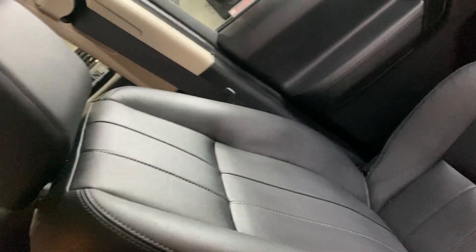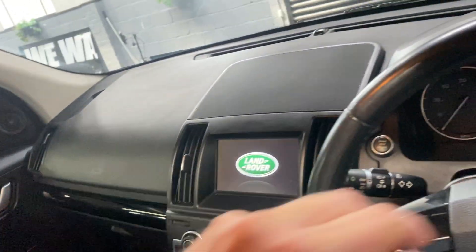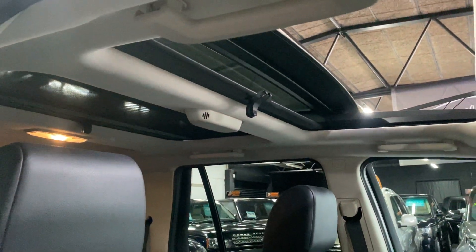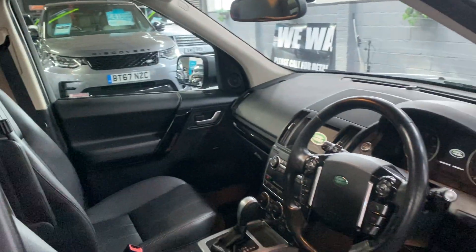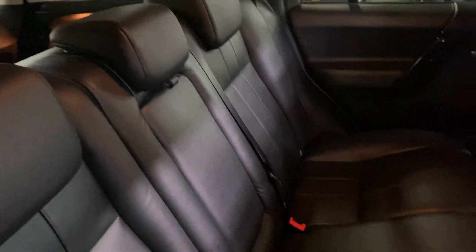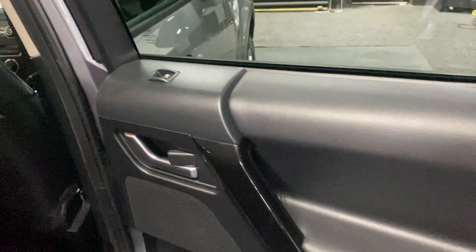The passenger seat is all in nice order. You can see the sunroofs — they've got blinds so you can pull those over to shield yourself a little bit on a sunny day. Again, really nice and tidy in the back — the rear seats barely look like they've been sat in, with nice ISOFIX on the two outer rears. The rear door cards are in nice order also.